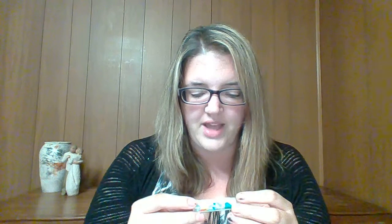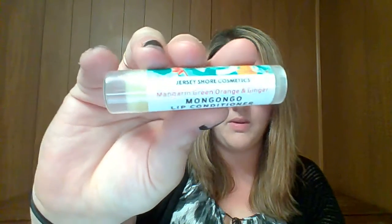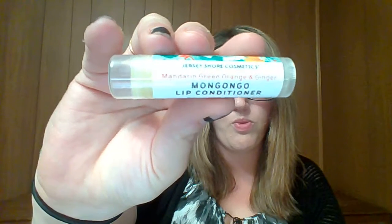Next item is a Mom Gongo Lip Conditioner — it's mandarin, green, orange, and ginger. It's by Jersey Shore Cosmetics. It smells pretty good, it actually smells like mandarin orange, and you can smell the ginger in there too. It really moisturizes, though it kind of feels greasy to me. It says anti-aging, all-natural, non-GMO, organic ingredients. I'll leave more information for that down below as well.